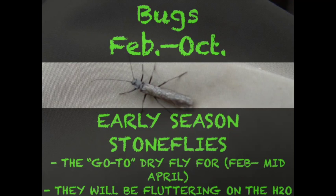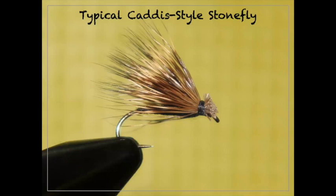That photo was a stonefly on my waders while steelhead fishing — you'll never see one in the water with its wings laid out like that. A lot of fly patterns are tied with hackle pulled back to look like that picture, but that's not how they appear on the water. Just like a caddisfly, they're not going to get on the water unless it's windy and they get blown in. A windy day is a great stonefly day — they'll be fluttering either laying eggs or blown in against their will. A simple Elk Hair Caddis with a bushy wing is all you need.